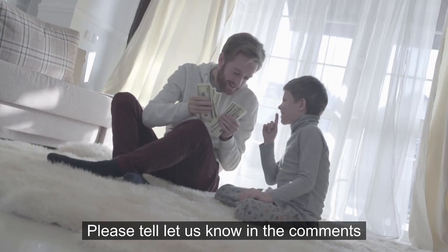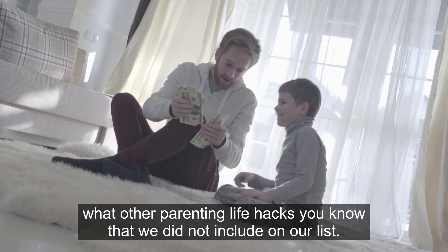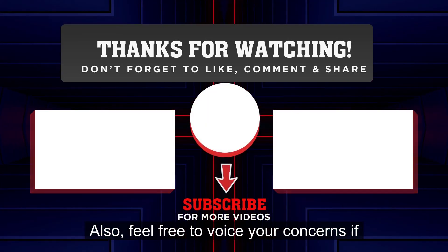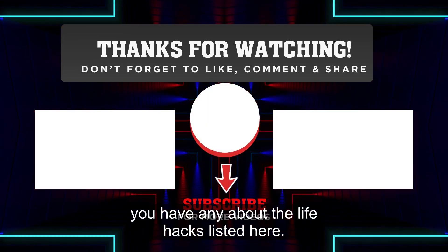Please let us know in the comments what other parenting life hacks you know that we did not include on our list. Also, feel free to voice your concerns if you have any about the life hacks listed here.